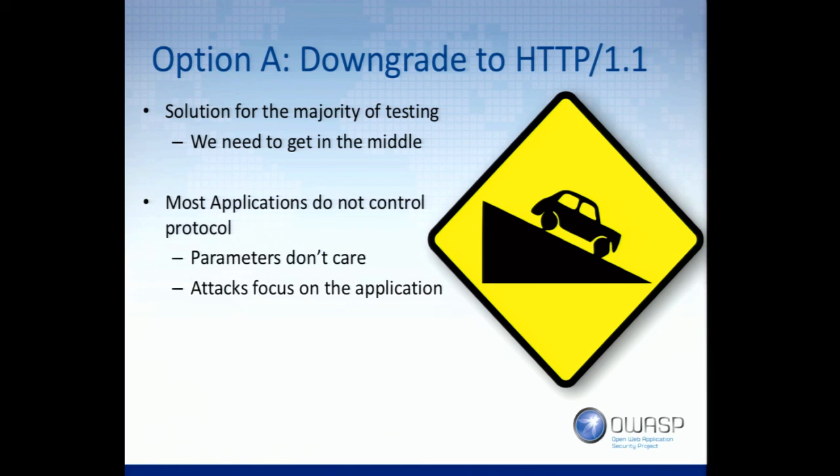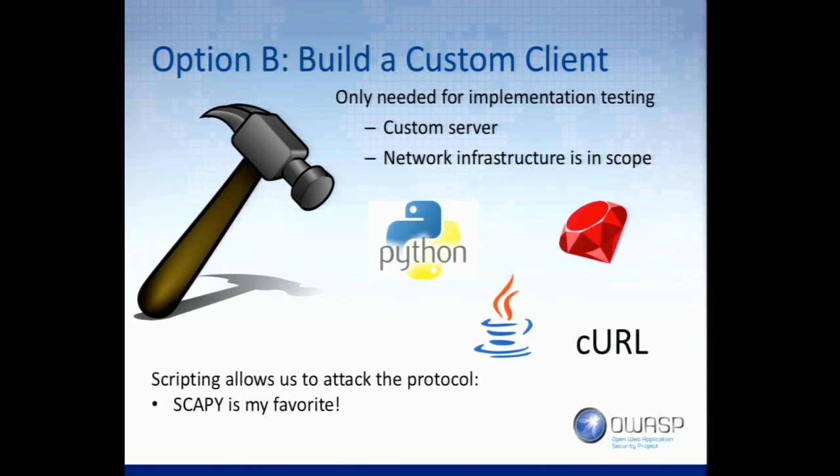That's great for about 95% of the pen tests we do. What happens if we're testing an actual HTTP server implementation — an embedded system, IoT? In that case, build a custom client. Right now all good programming languages and Java support HTTP/2.0. So you can build a custom client to talk to it and fuzz that protocol, do whatever you want.